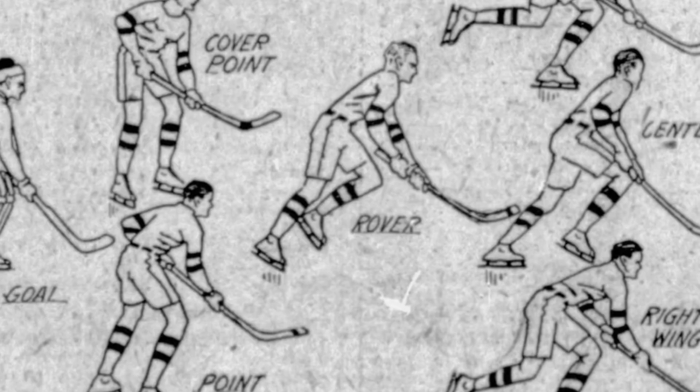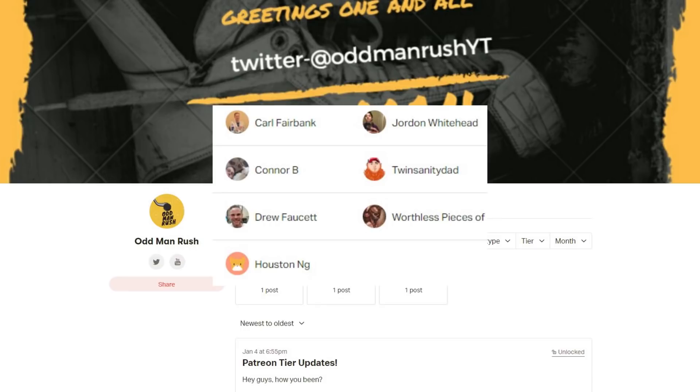A big thank you to Carl Fairbank, Connor B, Drew Fawcett, Houston NG, Jordan Whitehead, Twin Sanity Dad, and Worthless Pieces for helping support this video via Patreon. If you too want to help support the channel a little bit further and get a shout out at the end of every future video, make sure you head over to patreon.com/oddmanrush and become a patron today.